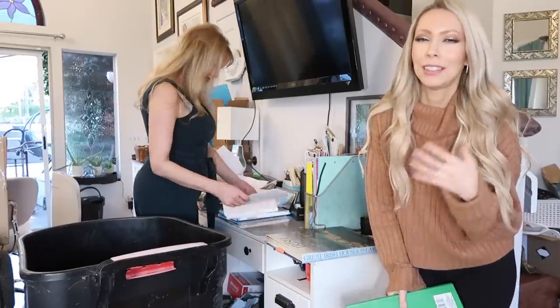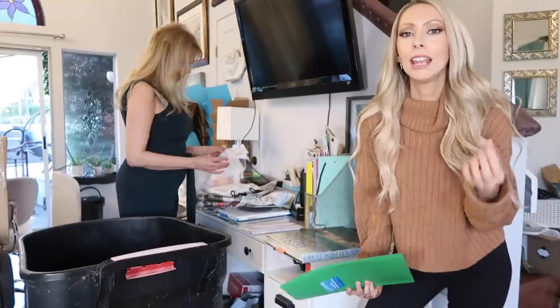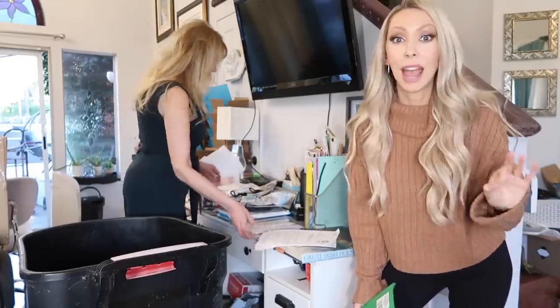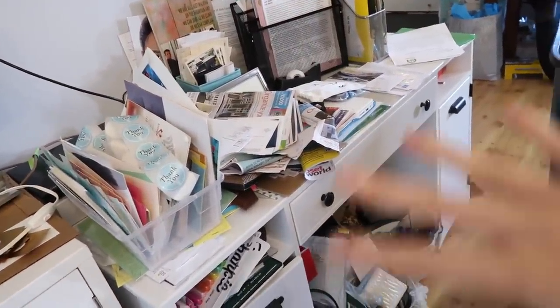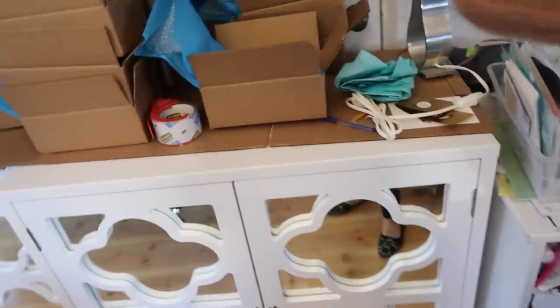My rule with decluttering is: if you kind of go along the lines of 'oh, what if I might need it?' — if you come to a point where you need that item, you can always buy it again. In my experience, the amount of times I've really needed something I've gotten rid of has been maybe three times ever. So here's the new game plan: we are going to declutter, sort, and reorganize everything into these cabinets, move them over so it looks nice, and we'll have a mail system on top since that seems to be the biggest pain point.